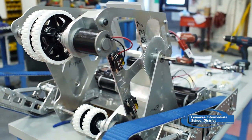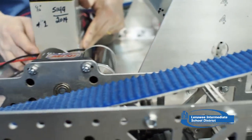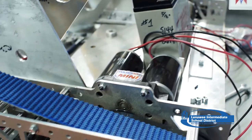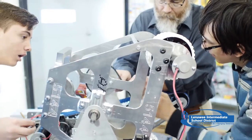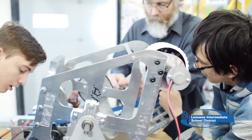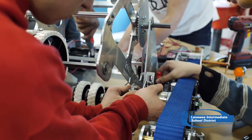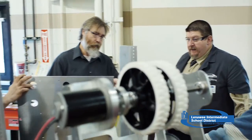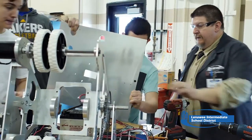I'm Mark Ackerman, the instructor for engineering robotics and emerging technology at the LISD Tech Center. This robot in front of us is the 2016 FIRST Robotics Stronghold Robot for the Tech Center. It is built in collaboration between the morning and afternoon sessions for the engineering robotics and emerging technologies class, as well as morning and afternoon sections for the computer programming class and the machining and CAM class.